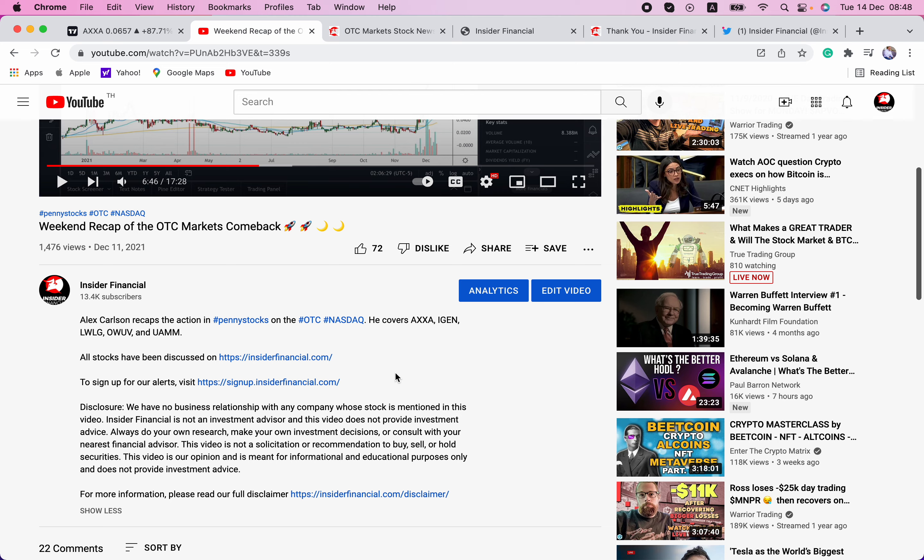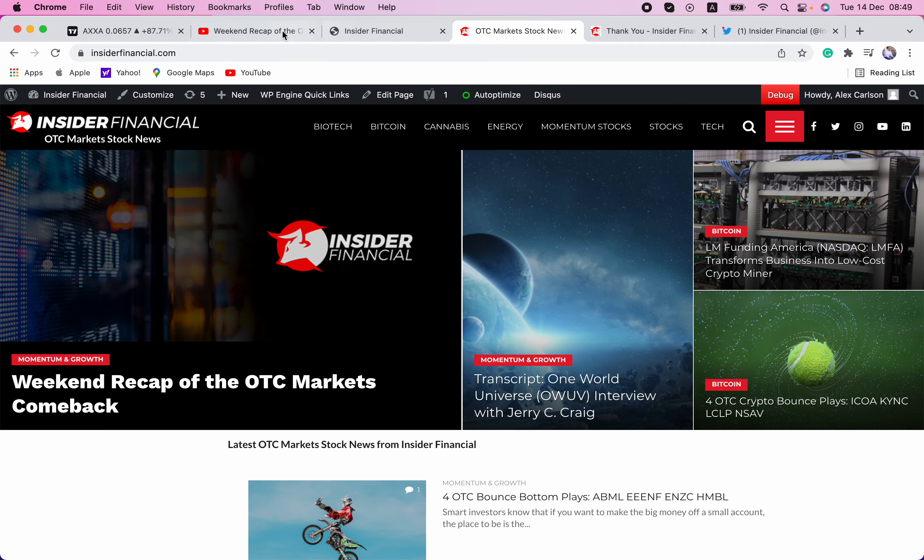We have no business relationship with any company whose stock is mentioned in this video. Insider Financial and myself are not investment advisors, and this video does not provide investment advice. Always do your own research, make your own investment decisions, or consult with your nearest financial advisor. This video is not a solicitation or recommendation to buy, sell, or hold securities. This video is our opinion and is meant for informational and educational purposes only. For more information, please read our full disclaimer at InsiderFinancial.com/disclaimer.